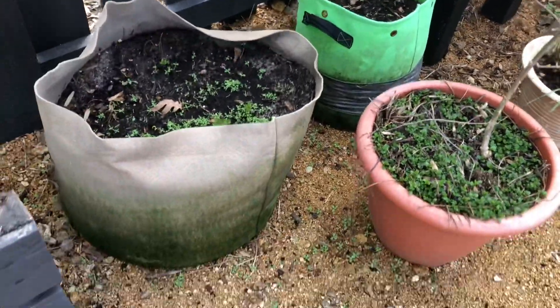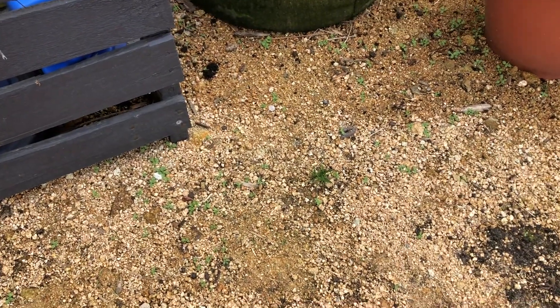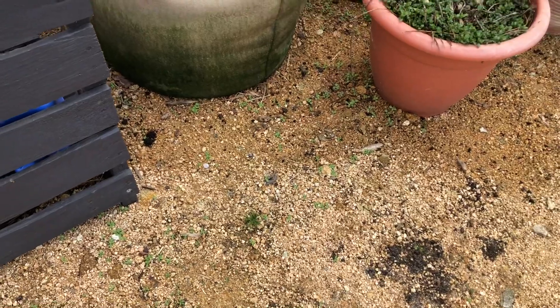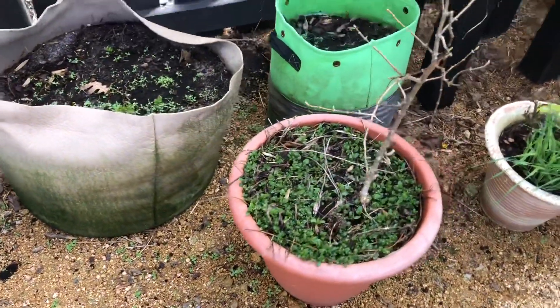I also scattered a bunch of poppy seeds on the ground because poppies love to grow in gravel. The problem here is that this area actually has ground cloth underneath the Chapel Hill grit, so I suspect these won't grow as well as on the other side of the property where the Chapel Hill grit doesn't have landscape fabric.